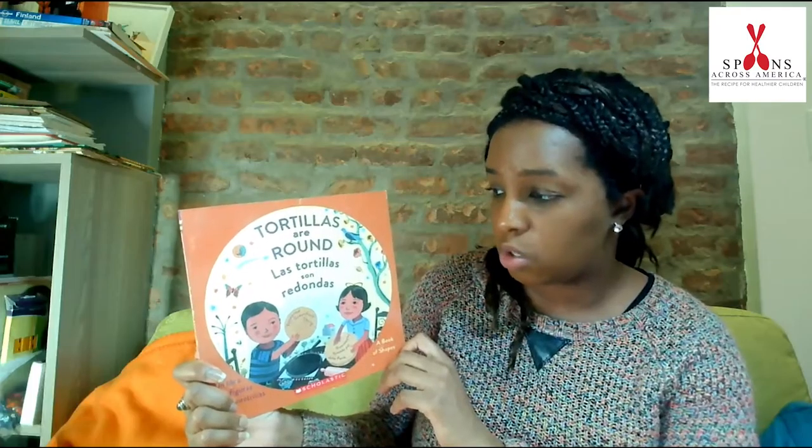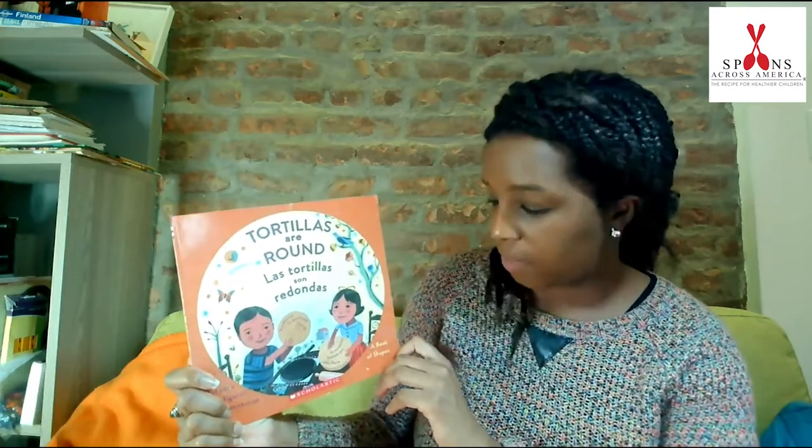Hi, everyone. Welcome to my home and welcome to Storytime with Spoons Across America and me, Ms. Clarice. I'm really excited to read today's story with you. Our story is titled Tortillas Are Around, or Las Tortillas Son Redondas, a book of shapes.